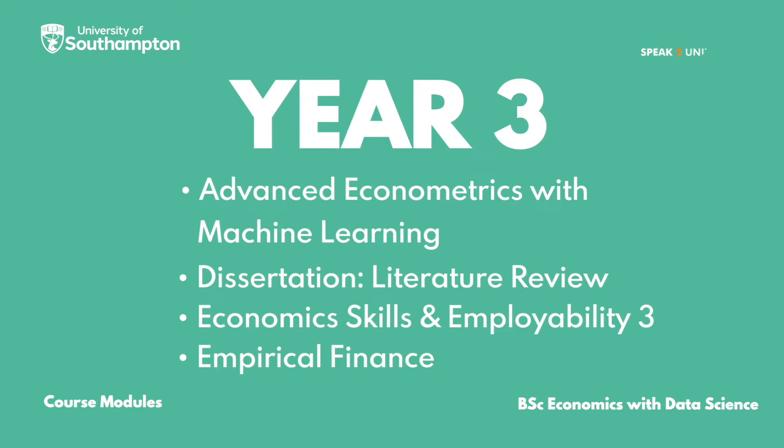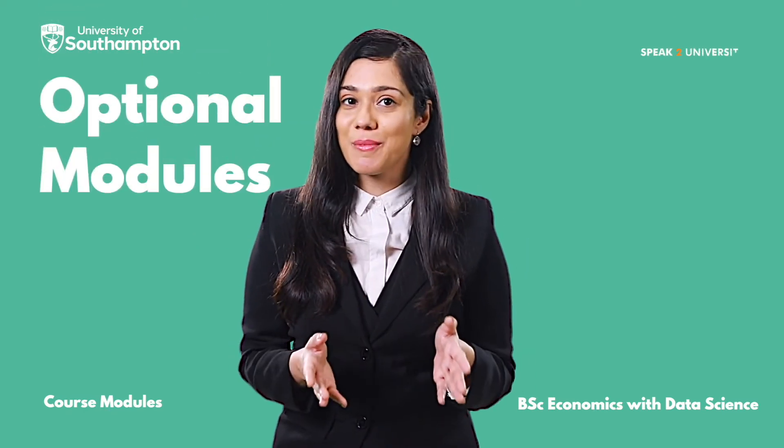In Year 3, you will be studying: Advanced Econometrics with Machine Learning, Dissertation Literature Review, Economic Skills and Employability 3, and Empirical Finance. There are also some optional modules available.